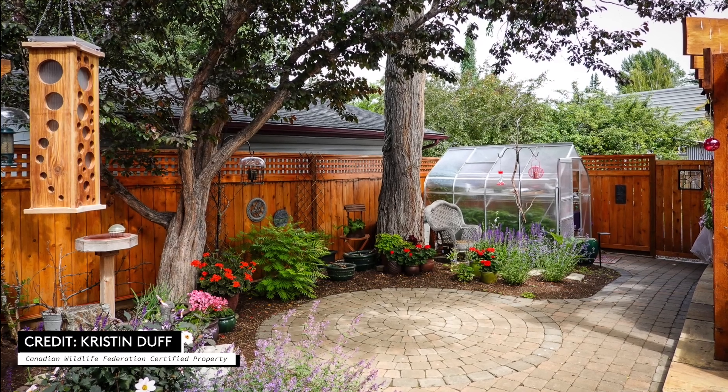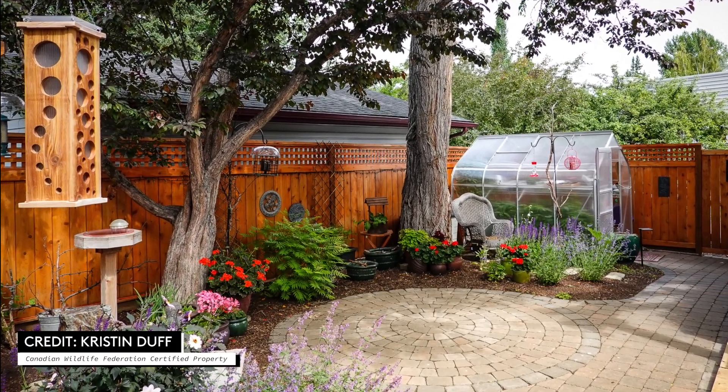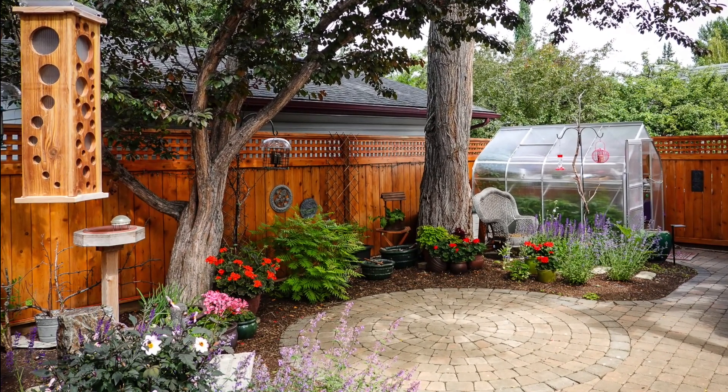Now that you've attracted birds to your garden, it's important to maintain the space in a safe way for them. Where possible, avoid pesticides so you keep them and their food sources safe.